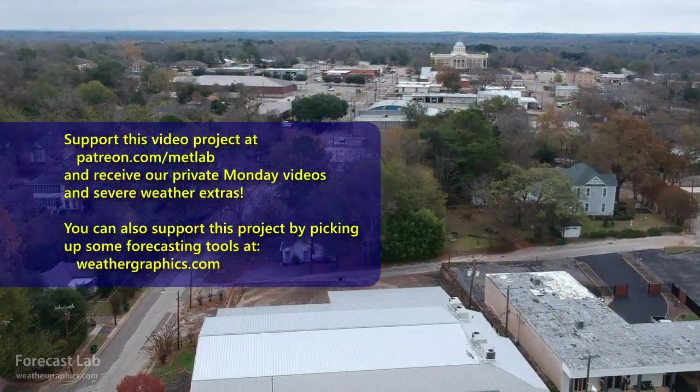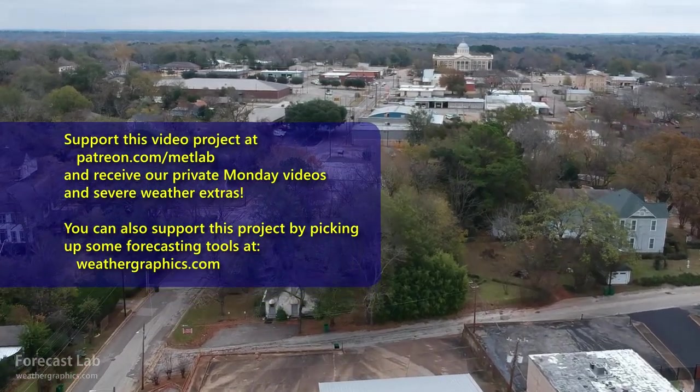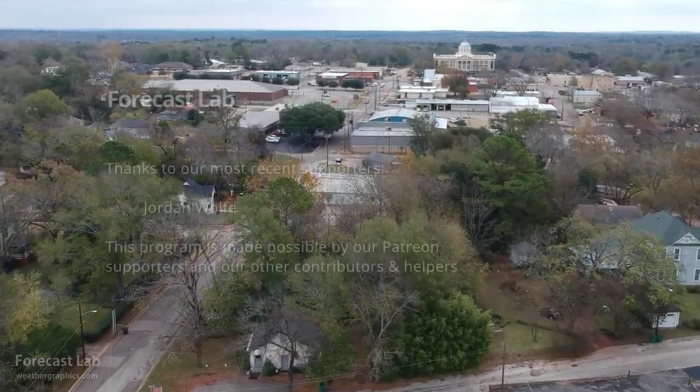And that'll do it for our Tuesday edition of Forecast Lab. Thanks for joining us — we'll see you back here tomorrow. Have a good one.